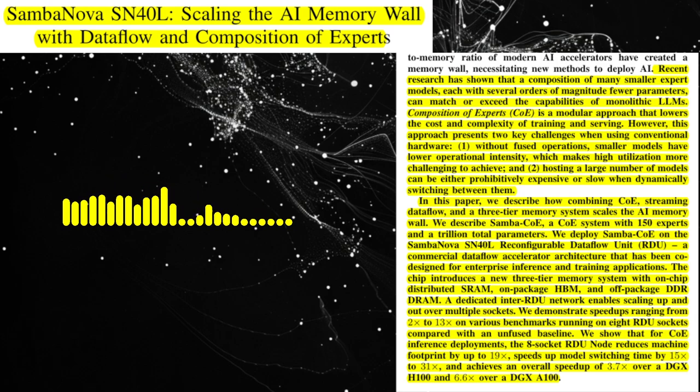Let's focus on the SN40L architecture. Can you elaborate on how its three-tier memory system addresses the memory wall problem? The SN40L's three-tier memory system is designed to optimize data access for different types of operations. The on-chip SRAM provides high bandwidth for frequently accessed data, like intermediate results during computation. The on-package HBM offers a balance of bandwidth and capacity suitable for storing model weights that are used repeatedly. Finally, the off-package DDR-DRAM provides the highest capacity for storing the entire set of expert models in a CoE system.